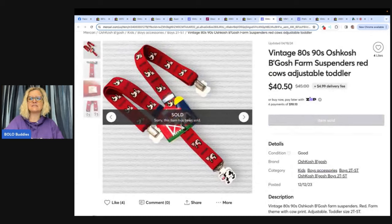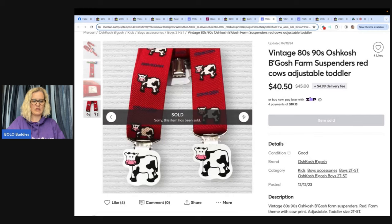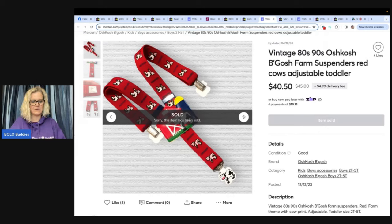I love this one — vintage 80s/90s OshKosh B'Gosh Farm Suspenders Red Cows Adjustable Toddler. These are stinking adorable. She picked these up at the Goodwill for $1.99 and sold for $40.50 after Mercari charged no seller fees. She said she had a few lowball offers claiming it was their kid's birthday theme, but she stayed strong and held out. Buyer was a member since 2024 with no ratings. If you're a seller on Mercari, this is a perk — there are mixed feelings about it, let me know how it's going for you in the comments.